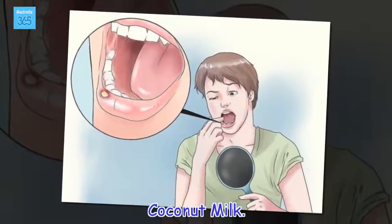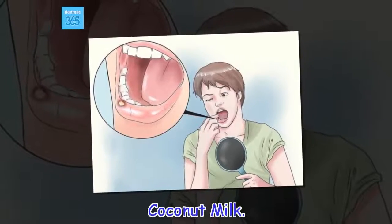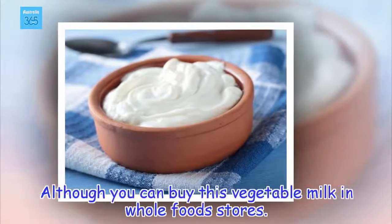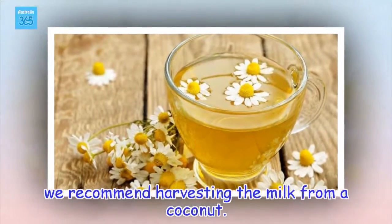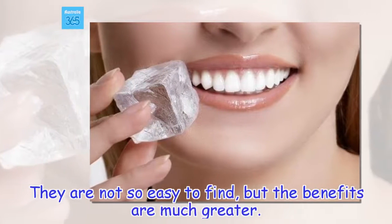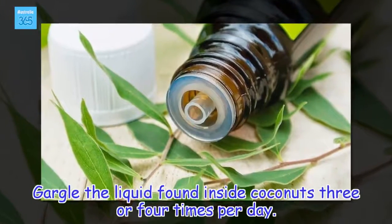Coconut milk. Although you can buy this vegetable milk in whole foods stores, we recommend harvesting the milk from a coconut. They are not so easy to find, but the benefits are much greater. Gargle the liquid found inside coconuts 3 or 4 times per day.